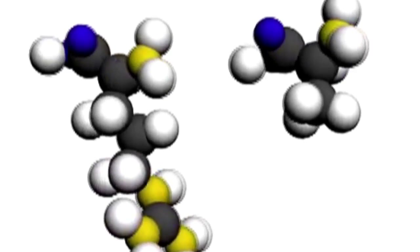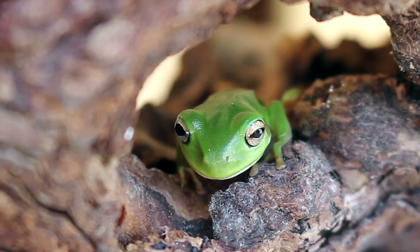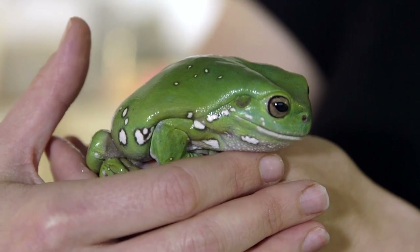Peptides are a simpler form of proteins, and Jodie explains how every different frog species produces unique types of these antimicrobial peptides. You won't be able to get the same kind of chemicals from one frog as from another, and each time you lose a species to extinction, you lose the ability to develop drugs from the chemicals in their skin.